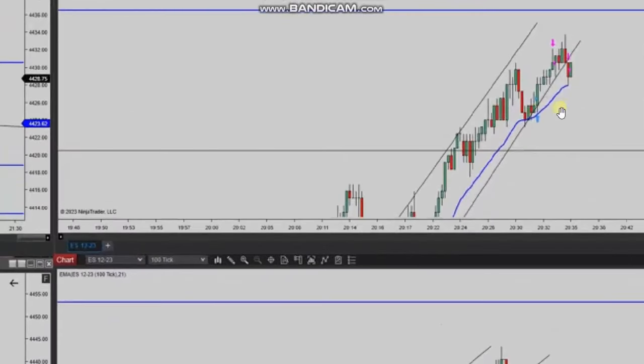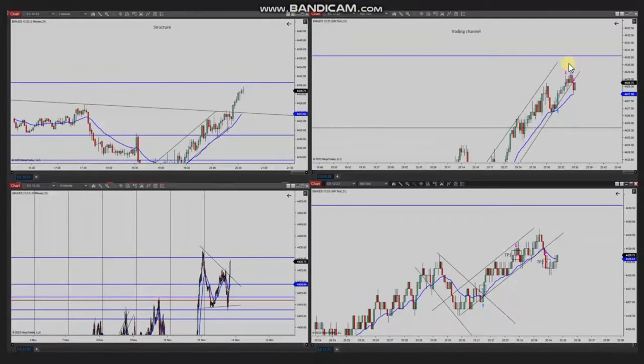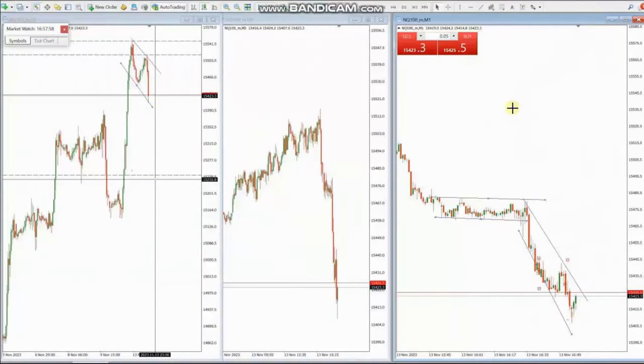He managed and closed them with profit using exit strategy number two. Thank you Yasin for sharing your trades with us. The next trade was shared by ES, who is trading Nasdaq CFD. As you see, the macro chart is in downtrend.